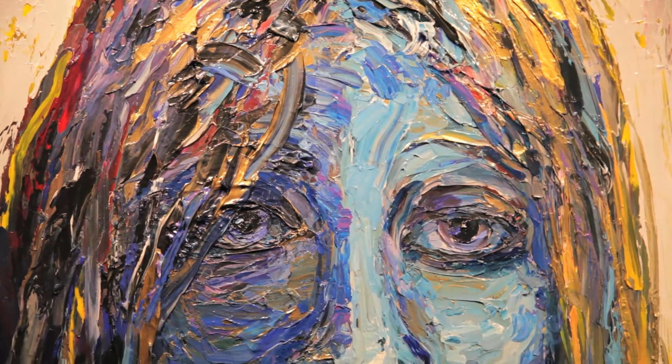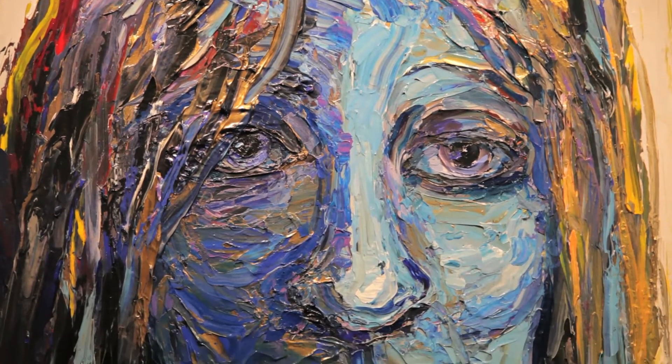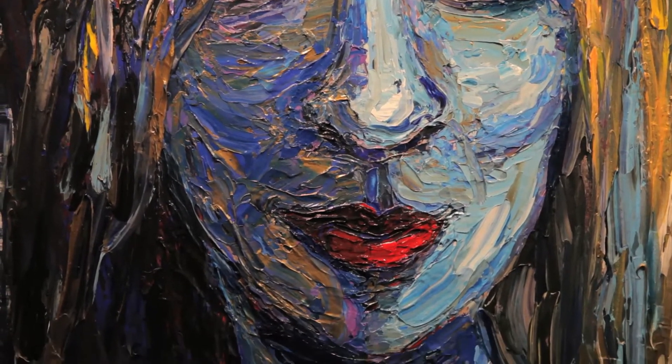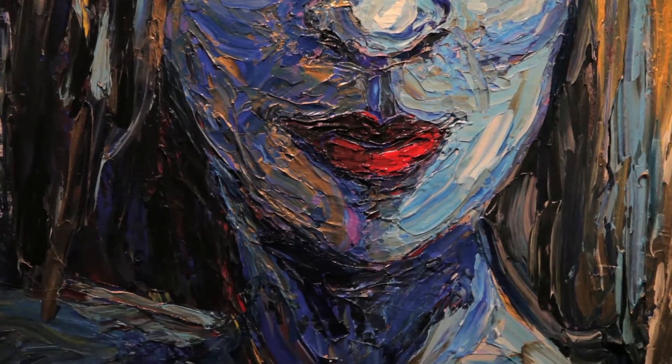I enjoy playing with the two-dimensional space and making it feel three-dimensional. My first drawing lessons as a child were drawing in perspective, and I've always been very interested in it. I don't know if the interest came before the lessons or the interest came after the lessons. That's one of the reasons I like to travel — to see completely new architecture.